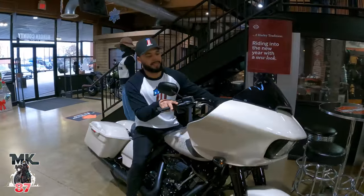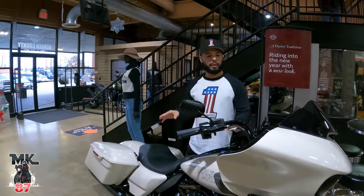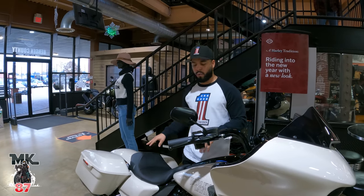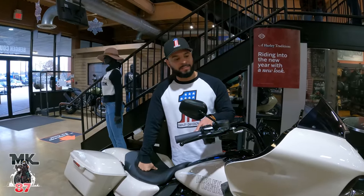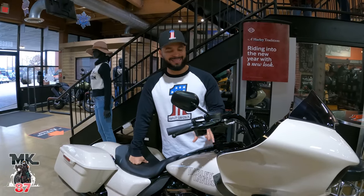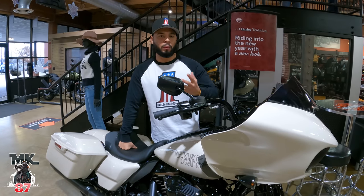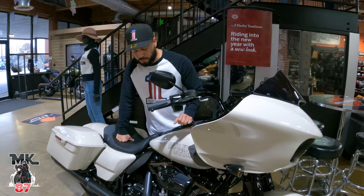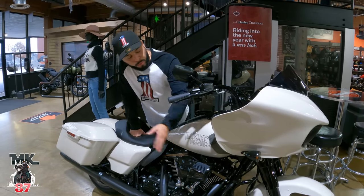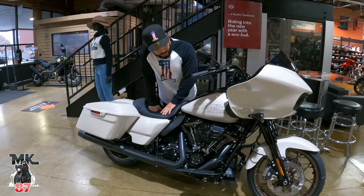A lot of people have mixed feelings — some people hate it right now and some people like it — but I think once those people who don't like it see it in person, they're really going to like it. It really stands out in person. It's not like a bright white, it's very tamed, kind of a bone color, and it just looks great with all the black components and the bronze wheels. You've got that name in classic right there in the tank.